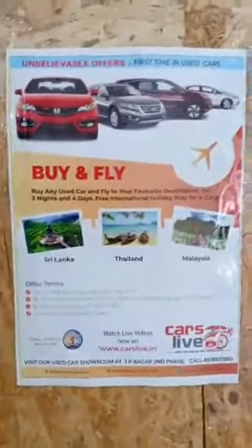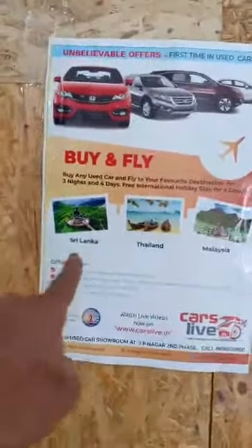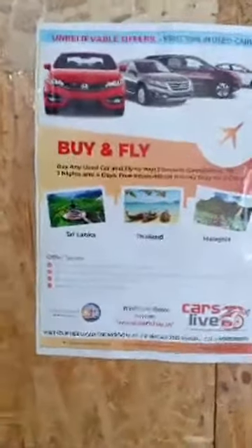The car is priced at just 2 lakhs only, and it comes with a killer deal — a free international holiday package of 3 nights and 4 days for a couple, to your choice of destination: Malaysia, Thailand, or Sri Lanka. So you're getting a Ford Fiesta diesel 2006 model for just 2 lakhs plus a free holiday package. Call the number mentioned in the post, visit the exclusive showroom at JP Nagar, take a test drive, and fall in love. Exchange of old car is also available. Many more cars are available too. Thank you for watching Cars Life.